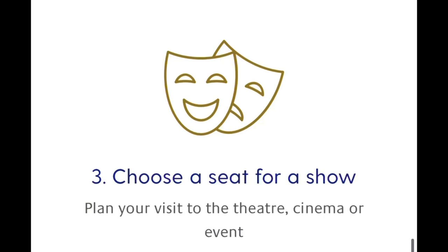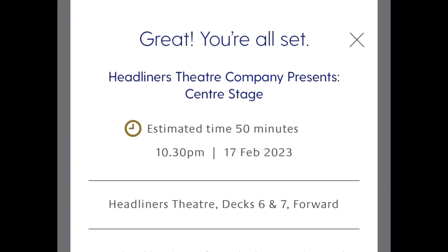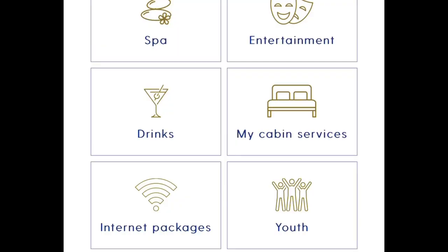On Avia, Iona, and Britannia you can pre-book some of the shows in advance using My Holiday, including the Limelight Club, the 710 Club, and Headliner shows. Simply click on the date, show time, and number of passengers in attendance, and confirmation is immediate. You don't have to book, but you might risk not getting a seat on arrival.